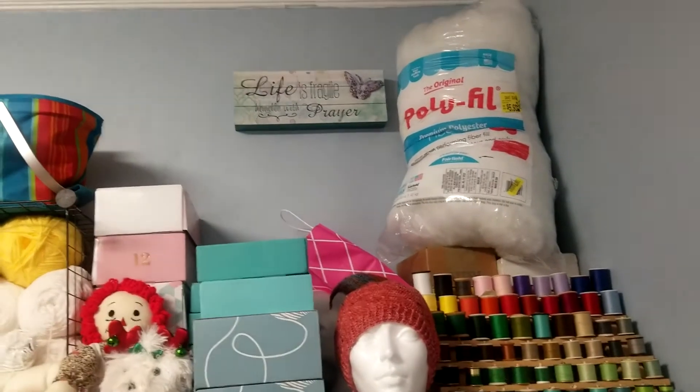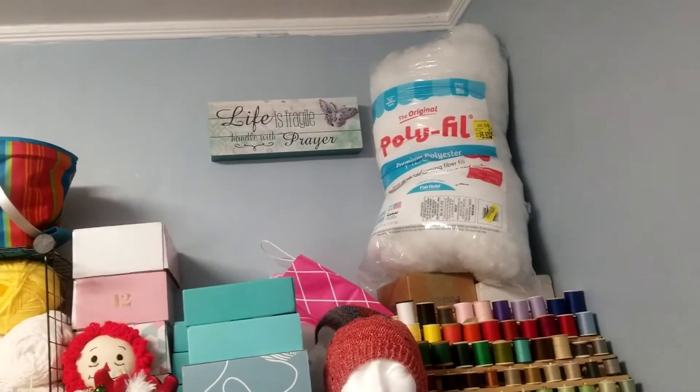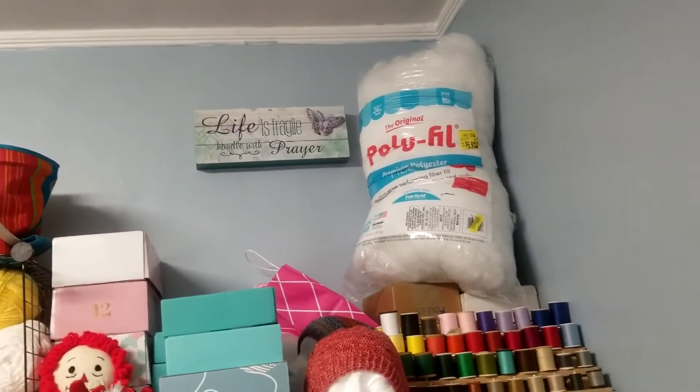And then that little picture sign up there was given to me by my dear friend Beverly. Notice it has a butterfly. It says 'Life is Fragile — Handle with care.'